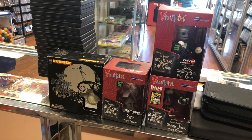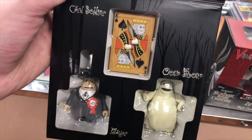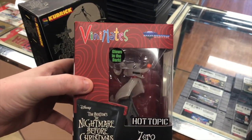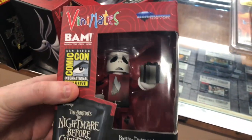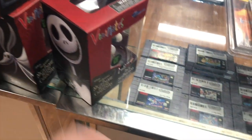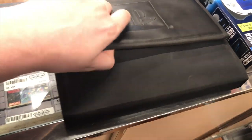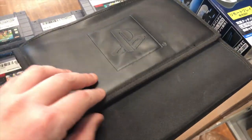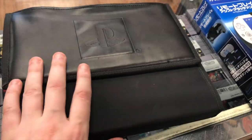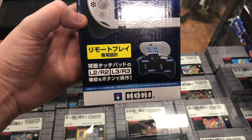First up we have these vinyl Nightmare Before Christmas figures — a few different ones. We have these Vinimate figures: Zero, Jack, and Jack with the ripped-apart Santa Claus outfit. Then we have this little Vita case — no Vita system, he's keeping that for remote play with his PS4. We also got this really weird PlayStation-branded knife set with cutting board — I imagine this is something they'd give out to GameStop district managers. He just gave us that for free. We got this Japanese Hori grip for the Vita that gives you actual triggers.